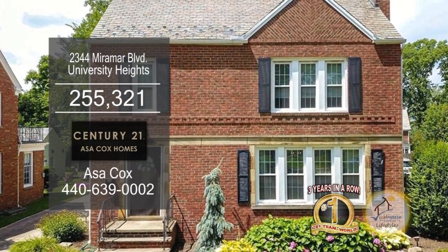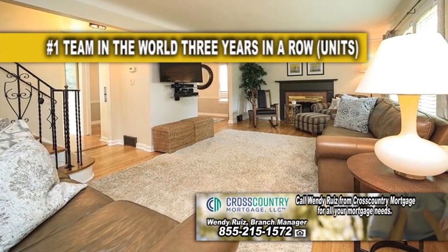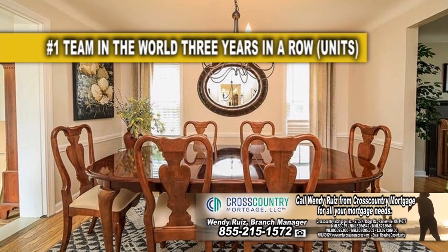Brick Colonial in University Heights boasts five bedrooms and two and a half baths. The living room is highlighted by a wood-burning fireplace. The formal dining room has a chair rail and built-in corner cabinets.